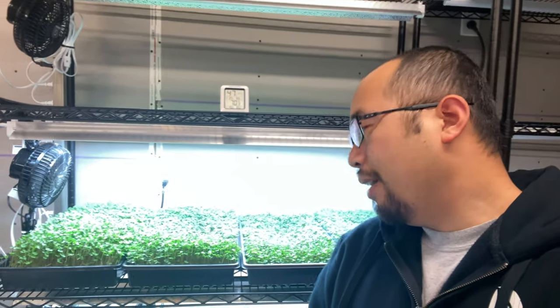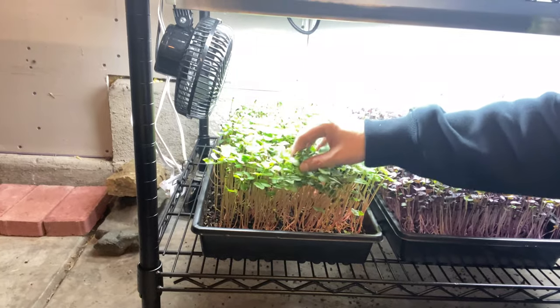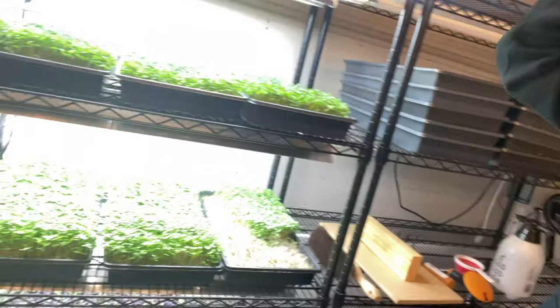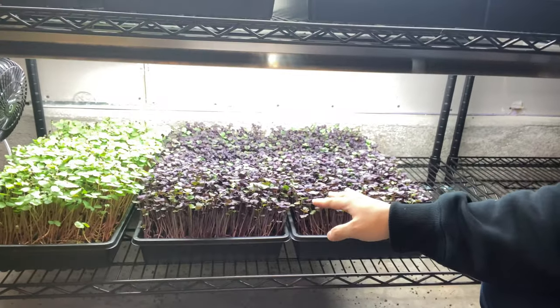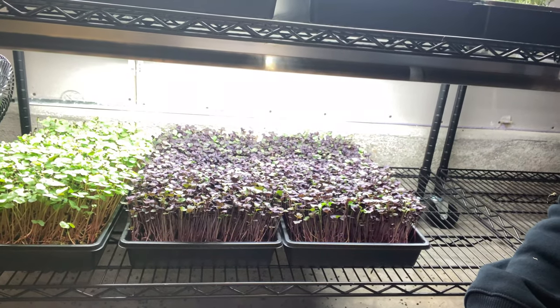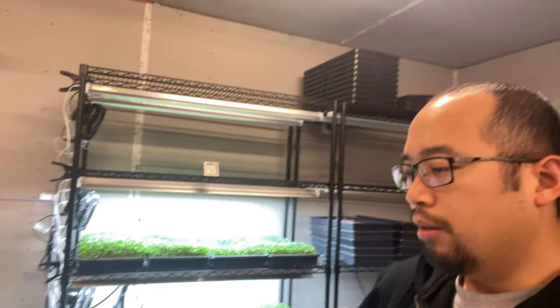We're happy as long as it's in the double digits. You'll have micros like buckwheat that are super light — this entire tray will probably yield eight ounces if that. Then you have something awesome like rainbow radish, which yields easily 12 to 14 ounces. Spicy salad mix and broccoli — spicy salad mix is one of our hot items for the restaurants I deliver to. The restaurants Alex delivers to tend to like peas, sunflower, and arugula.